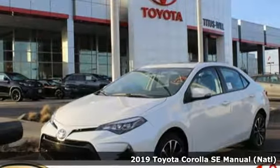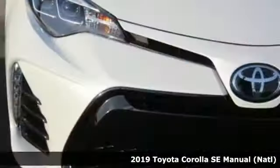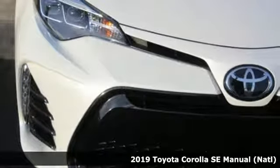It's a new 2019 Toyota Corolla. When you're looking for comfort, convenience, and quality, you think Toyota.